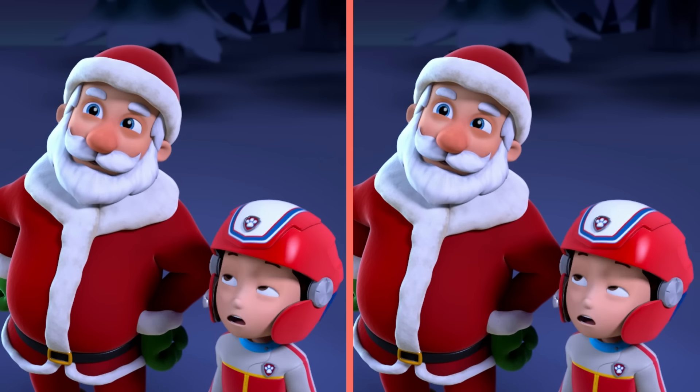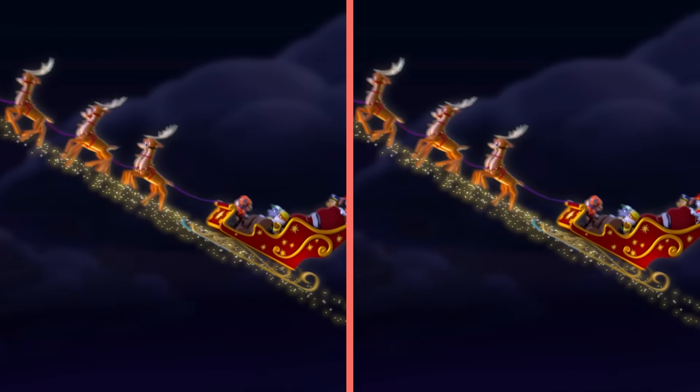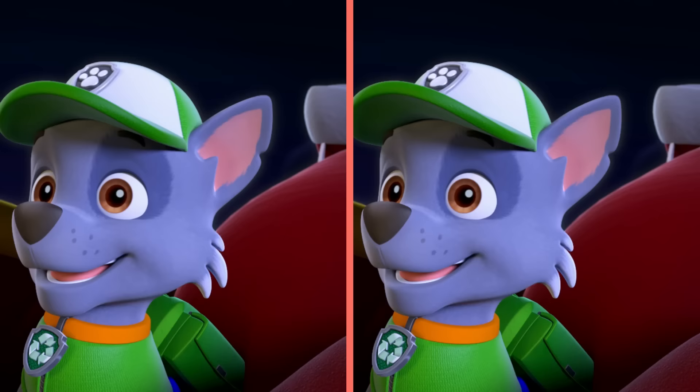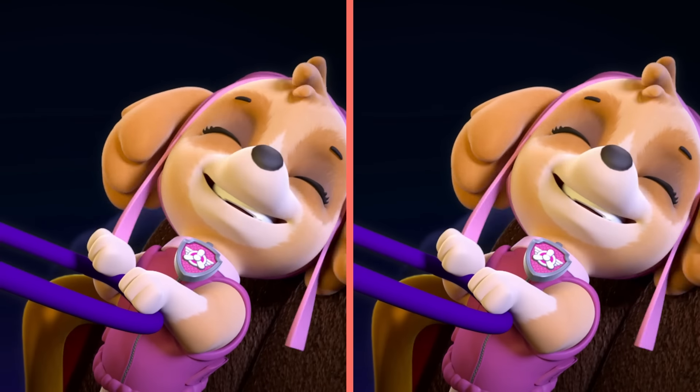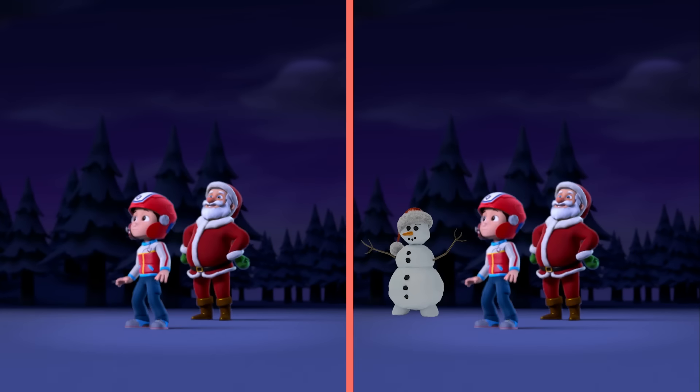Ho ho ho! The reindeer always go when they hear 'Dash away all!' Woo-hoo! Chase! Whoa! Whoa! Whoa! Whoa! How do you fly this thing?